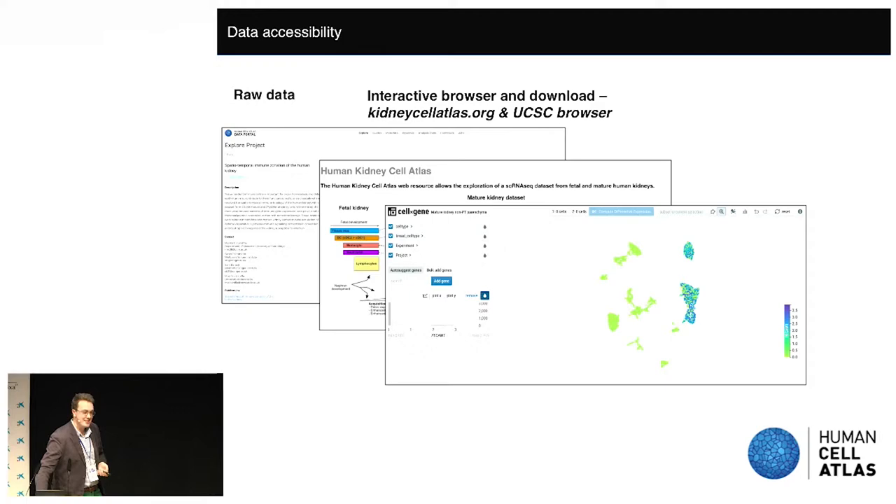This is a huge collaborative effort driven by Menna Clatworthy, Sarah Teichmann, Sam Bajati, and on the developmental side, Maz Hannafer. I'm really grateful to the organisers for giving us the opportunity to talk about this and to CZI for bringing me here. Thanks a lot.